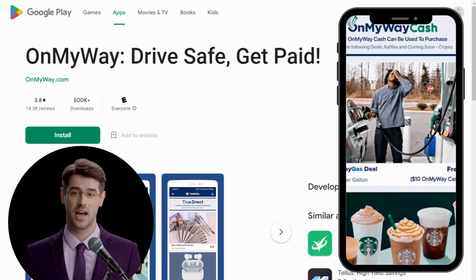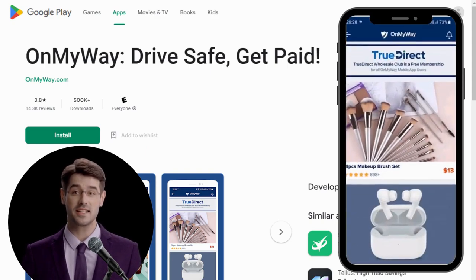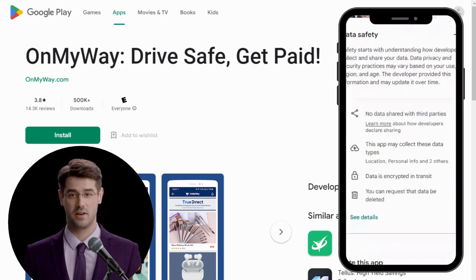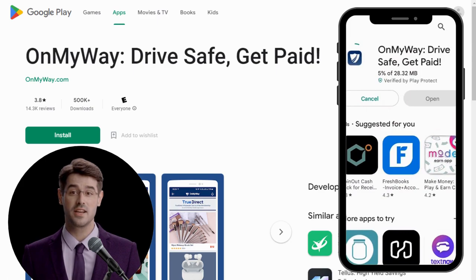And then for every mile that you drive without texting, they'll pay you 5 cents. When you refer your friends, you'll get a $2 bonus plus 2 cents for every mile that they drive, on top of the 5 cents per mile that you're already earning by yourself.